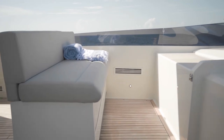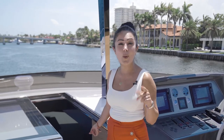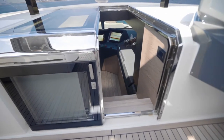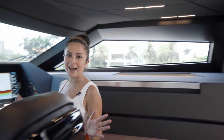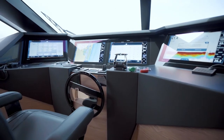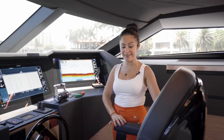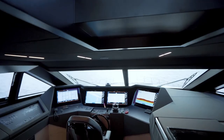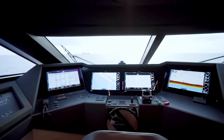We also have direct access from the flybridge to the pilot house, which gives you 100% privacy. While you are using the cockpit, salon, or flybridge, your crew will always have access all around the boat. At the pilot house, everything has been upgraded — a very fancy pilot seat in 100% leather and four touchscreen displays. This boat has all navigation systems upgraded and also has stabilizers and a gyro.